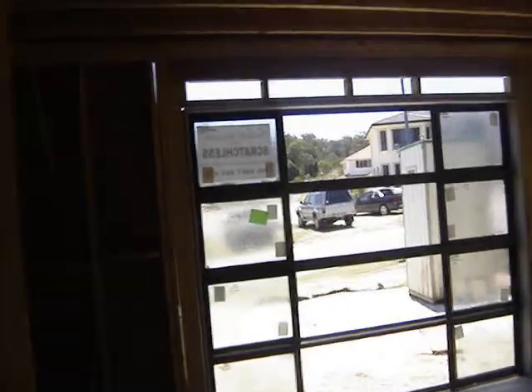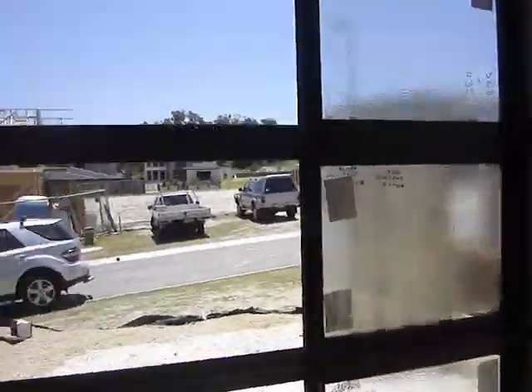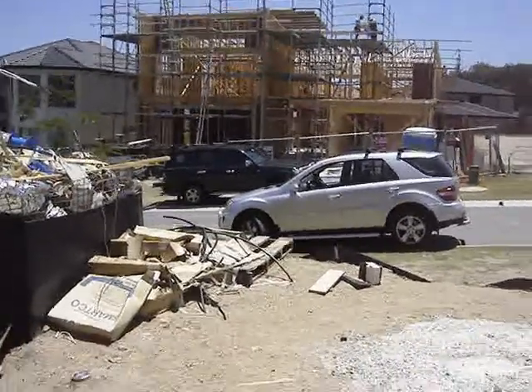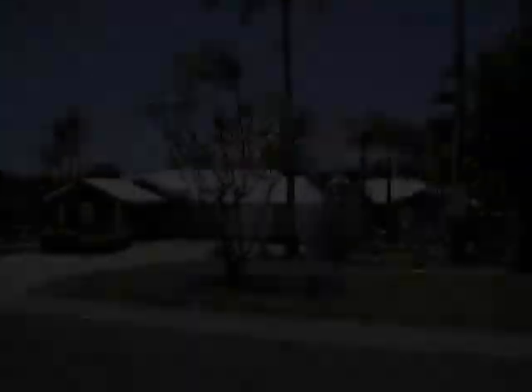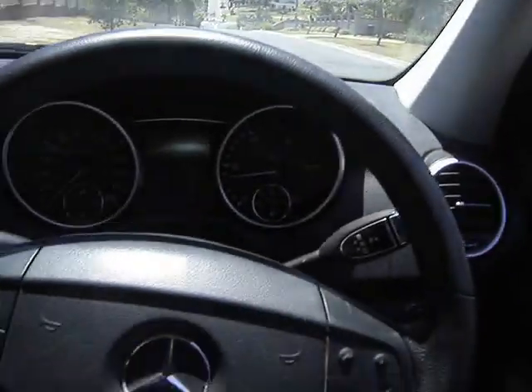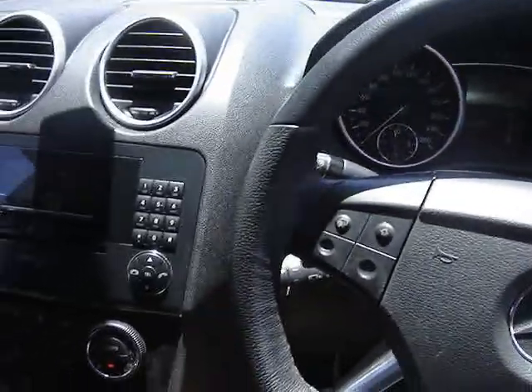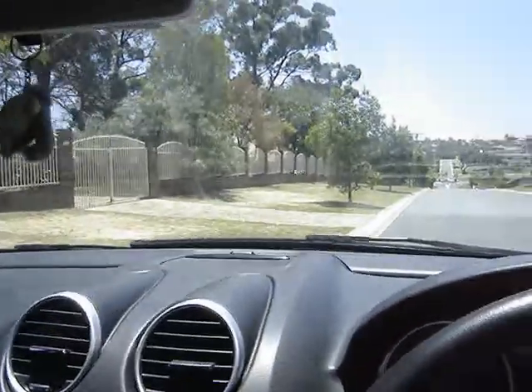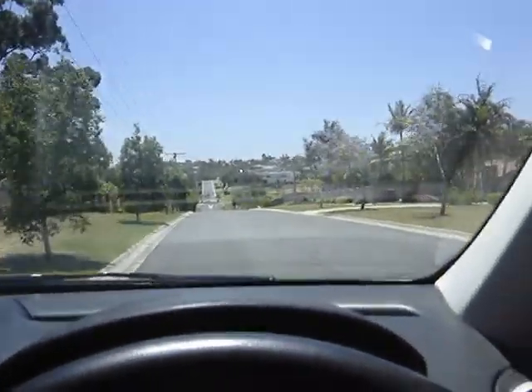I'll take you around the corner now and show you some of the neighbors' little pads. Here we go — hang in for the giant pads around the corner, guys. I've just turned out of my street.